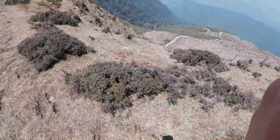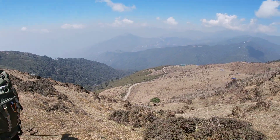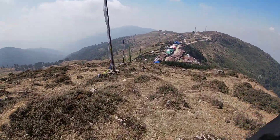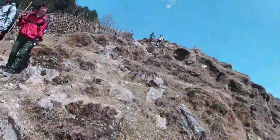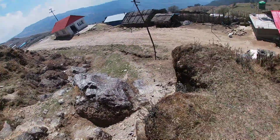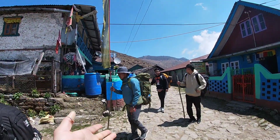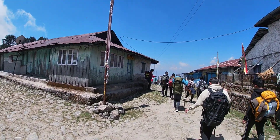Water is scarce here. That is Jauwari — that is how we came down and again we will be going down this route. We came from here, and then you don't go straight, you take a right if you are going to Kalpokhri.